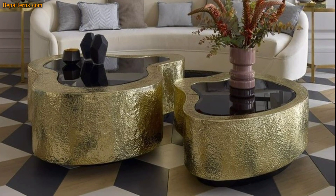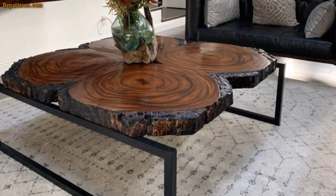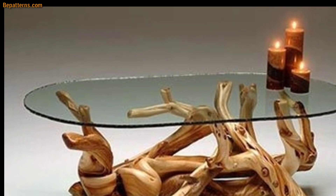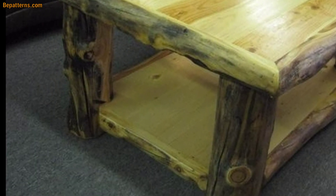A coffee table is not just a fantastic place to rest your feet or a cup of tea — it can also serve as a storage space, an anchor of your living room layout, or even a makeshift workspace. But with so many types and styles available, which one is right for your home?